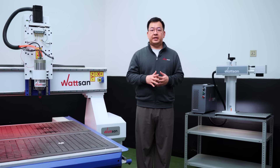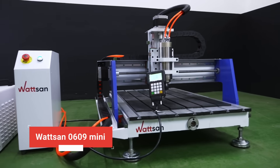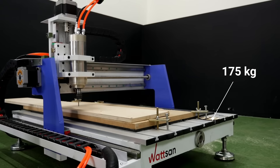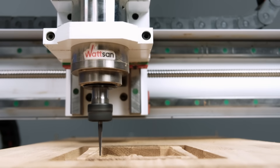One more CNC router to show is the Watson 0609Mini. This is a compact yet strong machine with a 2.2kW spindle and overall weight of 175kg. It has a ball screw on all axes for smooth movement and high load capacity — a great basis for your projects.